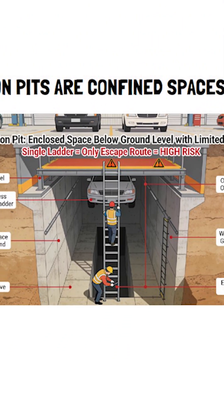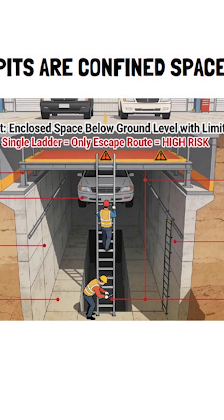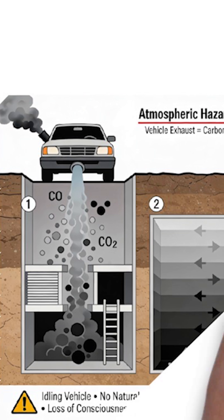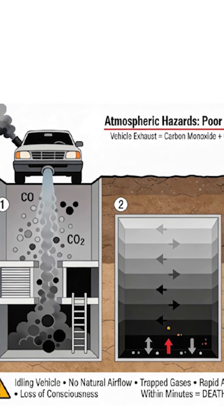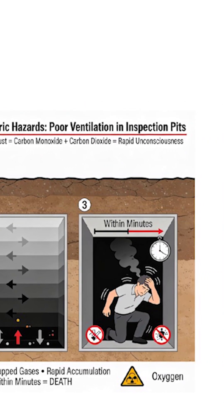That satisfies confined space criteria number one and two. Atmospheric hazards — here's the main danger: poor ventilation. When a vehicle idles above the pit, exhaust gases like carbon monoxide and carbon dioxide get trapped. There's no natural airflow to clear it.